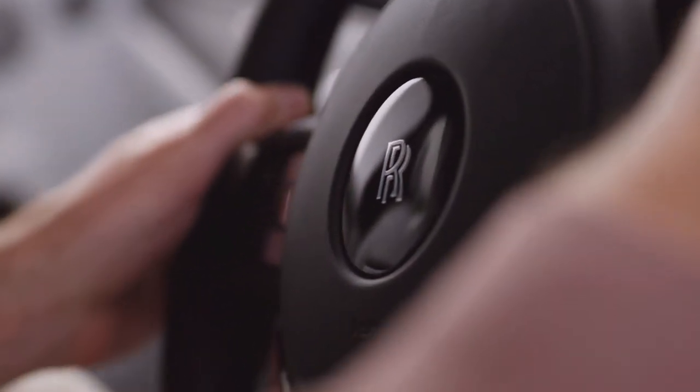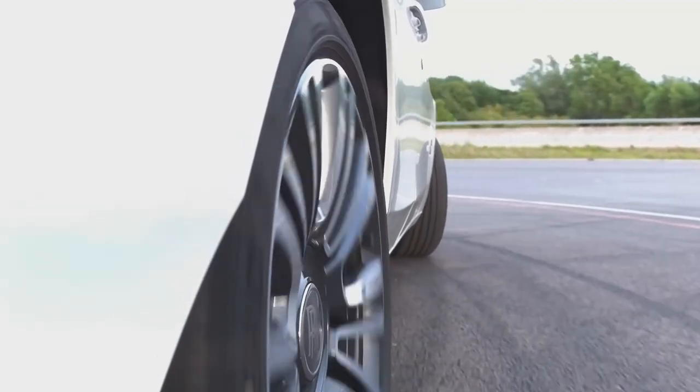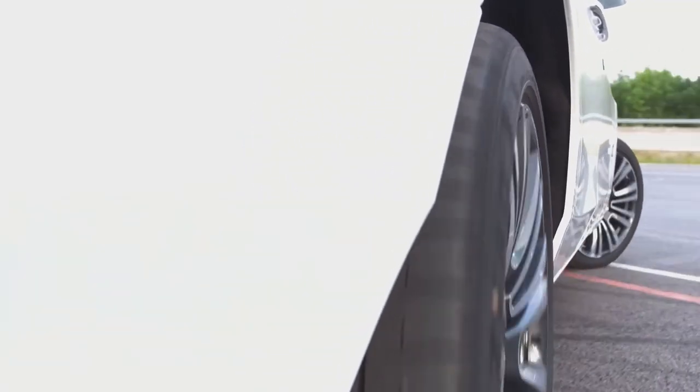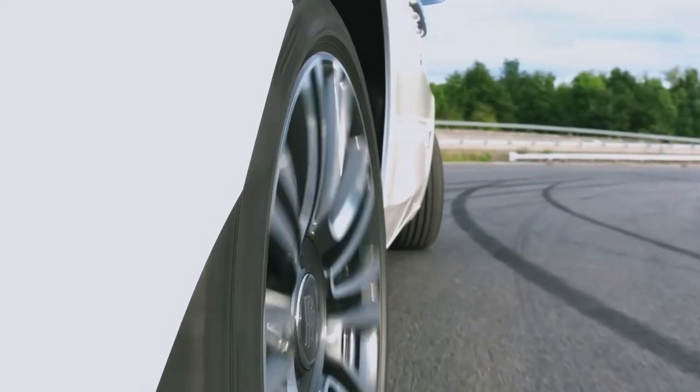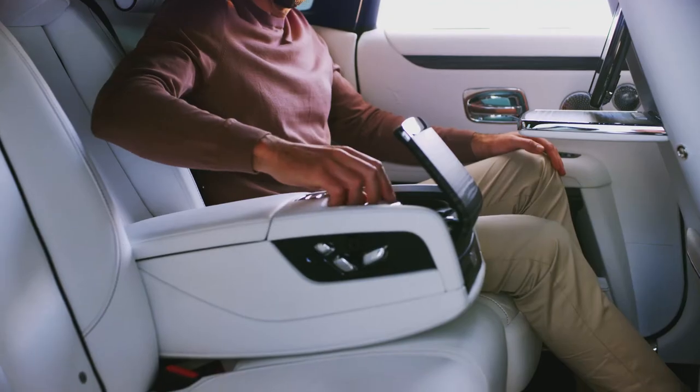At low speeds, the rear axle turns in the opposite direction to the front wheels, creating a very tight turning circle — so you don't have to worry about the vehicle's size. At higher speeds, the rear wheels turn with the front wheels to give you stability during higher-speed lane changes.